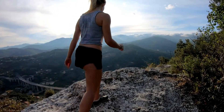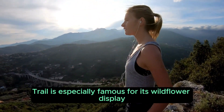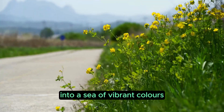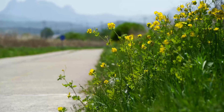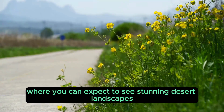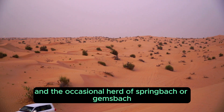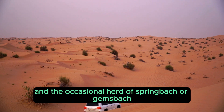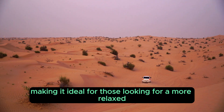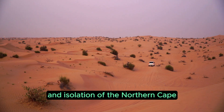The Namaqua Eco Trail is especially famous for its wildflower display during the spring months, when the normally arid landscape bursts into a sea of vibrant colors. The trail takes you through the heart of the Namaqua's rugged wilderness, where you can expect stunning desert landscapes, ancient rock formations, and the occasional herd of Springbok or Gemsbok. The route isn't overly technical, making it ideal for a more relaxed off-roading experience while still enjoying the beauty and isolation of the Northern Cape.